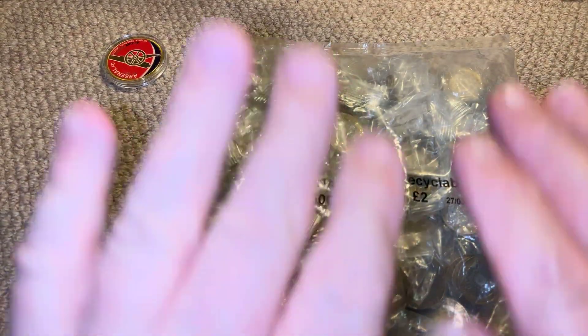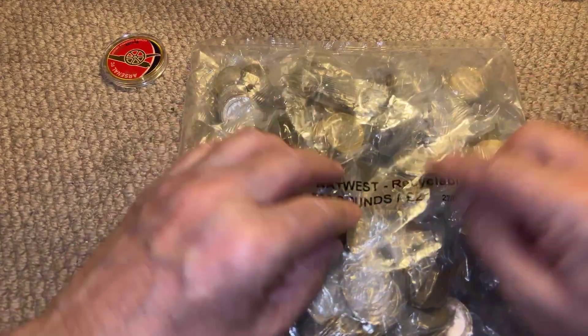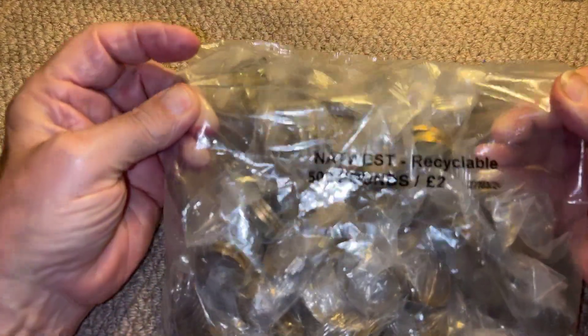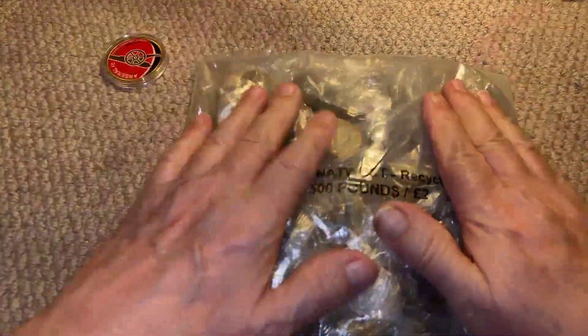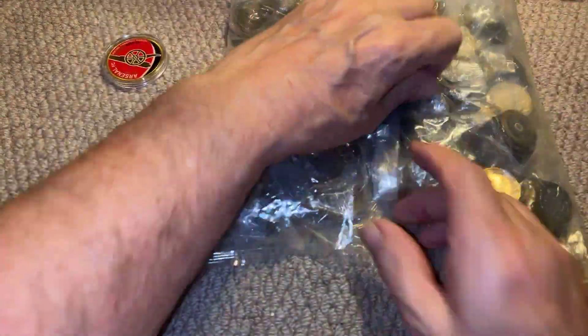Welcome back to Gooner Collects. Today we've got £500 worth of £2 coins to hunt through from the NatWest Recyclables, dated the 27th of the 3rd, 2024, in sealed bags — not in a post office bag. Let's have a look and see what we've got.